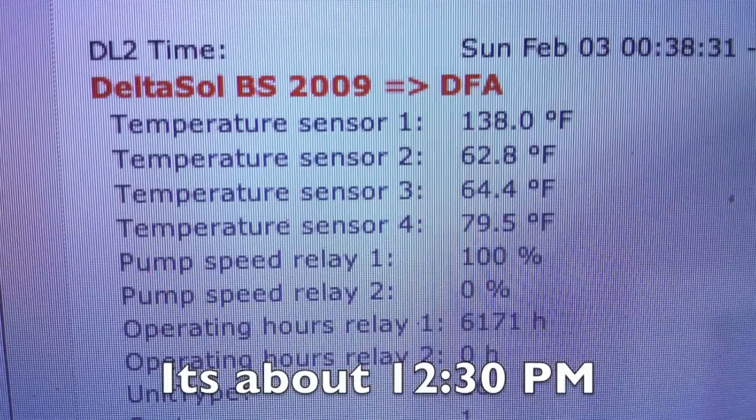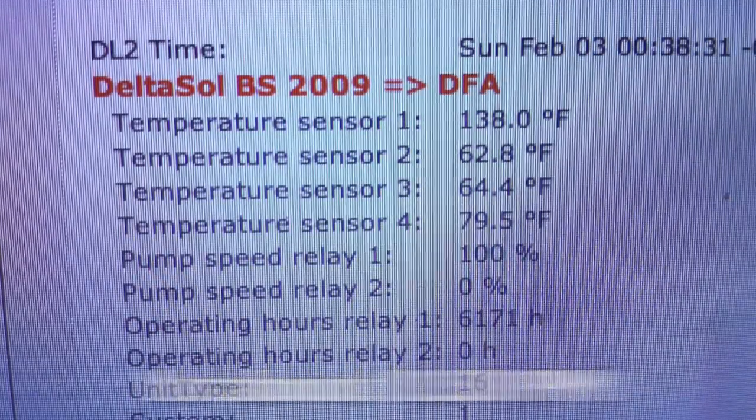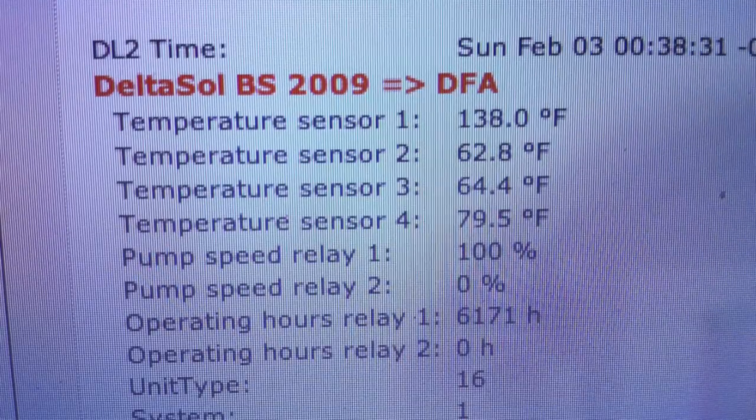So as I mentioned, sensor 1 is the collector, but sensors 2, 3, and 4 are inside the tank — 4 being the one at the top of the tank, 3 in the middle, and 2 at the bottom.